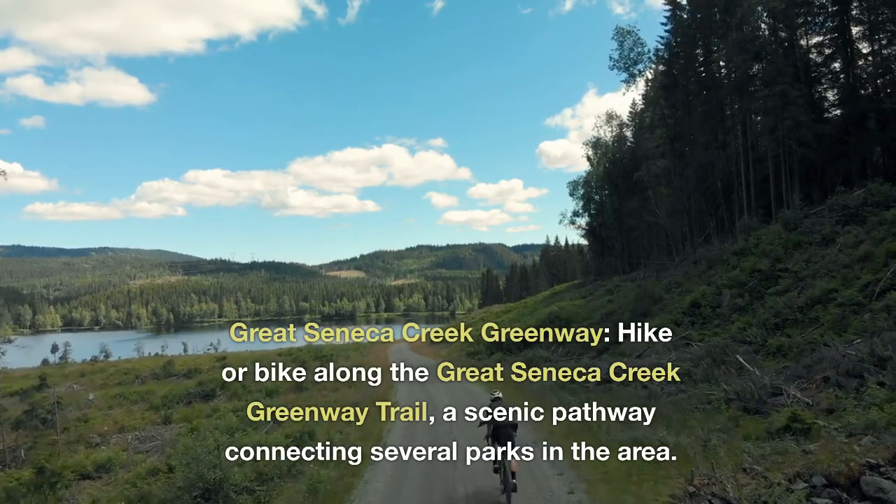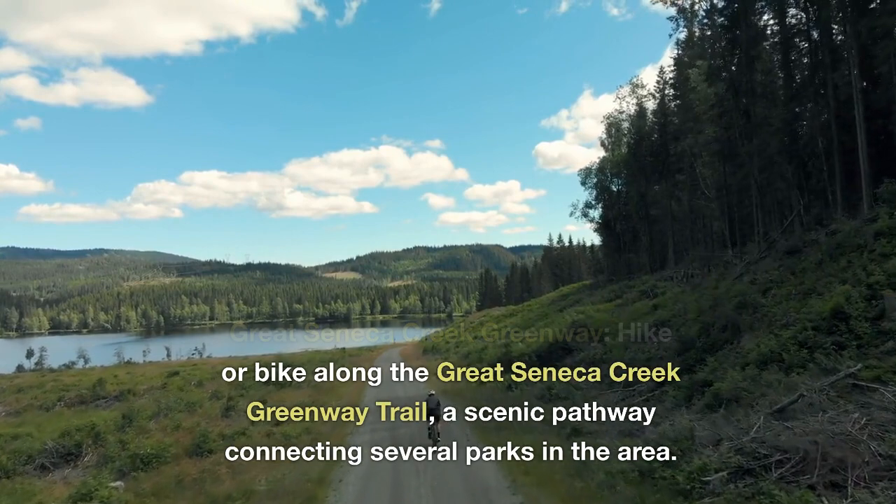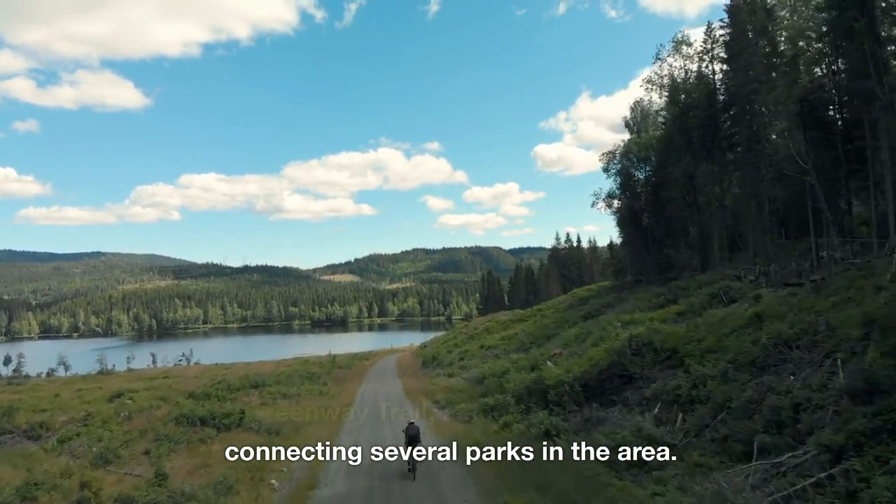Great Seneca Creek Greenway. Hike or bike along the Great Seneca Creek Greenway Trail, a scenic pathway connecting several parks in the area.